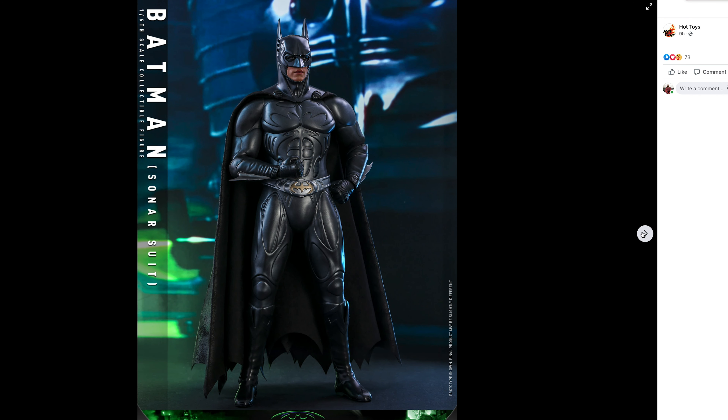I know with COVID and everything, everybody's behind schedule on stuff. But they put out so many Star Wars figures, they put out so many Marvel figures, and DC gets slighted every time. I think this was something that a lot of people were waiting for. Sideshow is never forthcoming with any updates or any information, and it is getting kind of annoying to be quite honest.